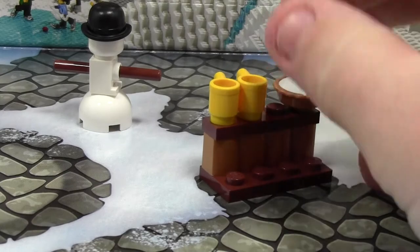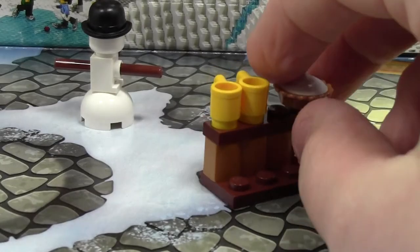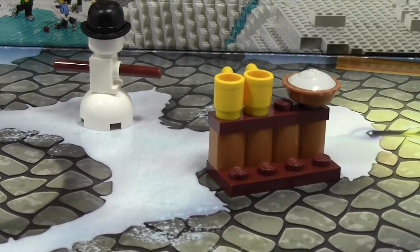It kind of just goes here so the minifigures can come up, grab some pie, grab some hot chocolate, and call it a day. So that is day number four. We got an extra cup, and this is day number four of the LEGO City Advent Calendar.